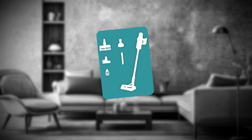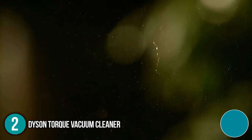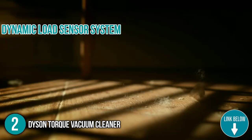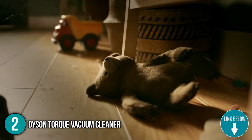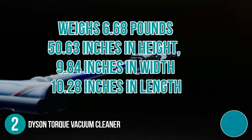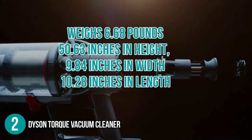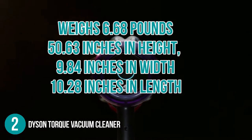The second household appliance on our list is the Dyson Torque Vacuum Cleaner. The Dyson Torque Vacuum Cleaner has a dynamic load sensor system along with other intelligent cleaning modes to automatically switch speed settings when you move from carpets to hard floors. It weighs 6.68 pounds and has a profile of 50.63 inches in height, 9.84 inches in width, and 10.28 inches in length.